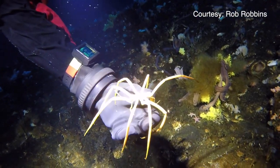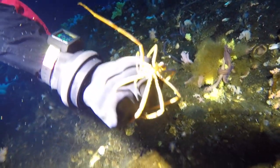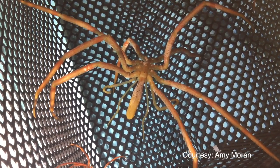Their gut goes out to the tip of all of their legs, so they do most of their digestion and food processing in their legs. They also have their gonads in their legs, so when they're developing eggs or sperm, they do it in their legs.